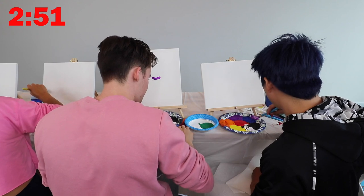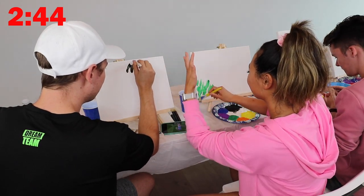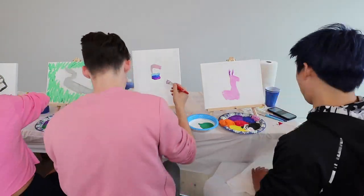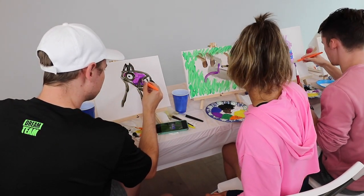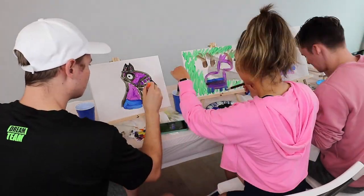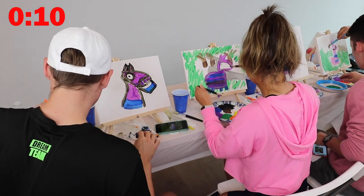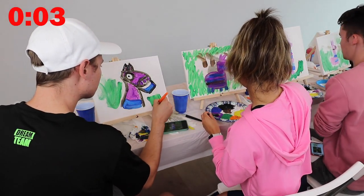I've never painted this before, this is gonna be tough. Using my brush technique — hey, don't look at mine! I'm not looking at yours. This is definitely more challenging, there's no doubt about that. This is way harder than SpongeBob. Oh no, I got paint on my phone. 10, 9, 8, 7, 6, 5, 4, 3, 2, 1.